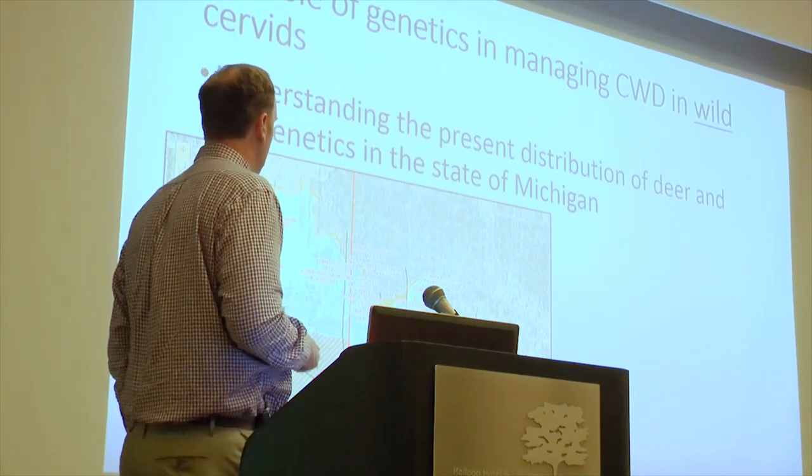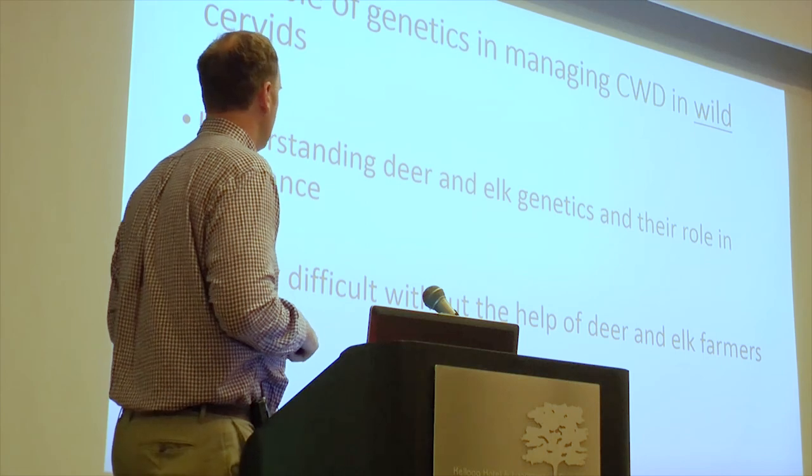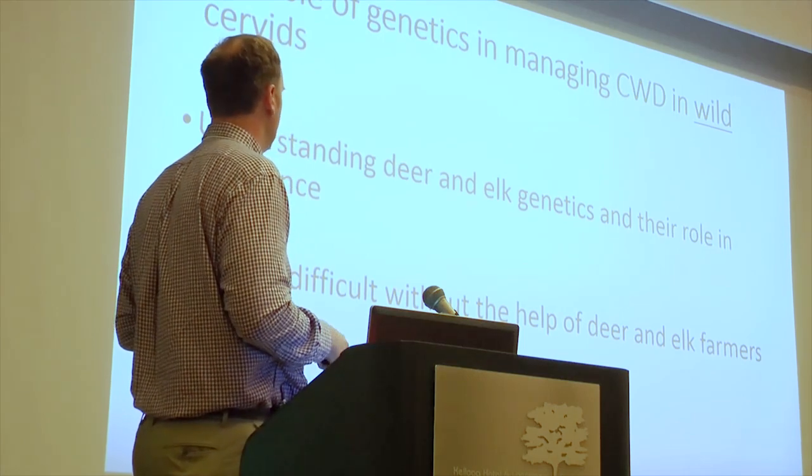What's the role of genetics in managing wild cervids? There's a flood map for Lansing here, and we can use genetic information in the same fashion. If we looked at the genetics of white-tailed deer in Michigan and understood where those genetics are more or less common, we might be able to predict where CWD is going to show up next or how it might move across the state. But ultimately, to understand the role of resistance in deer and elk, we're going to need help from the deer and elk farmers.